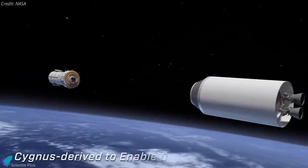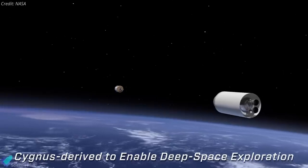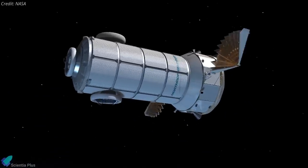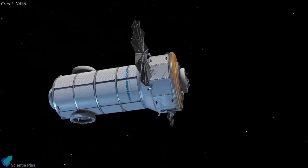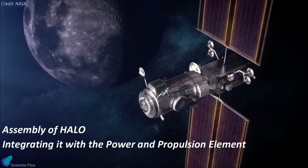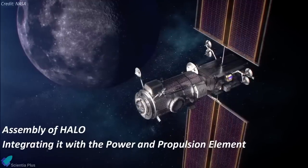HALO is based on the Cygnus spacecraft that Northrop Grumman uses to transport cargo to the International Space Station, but extensively modified with docking ports, enhanced life support, and other new subsystems. The fixed firm price contract covers assembly of HALO as well as integrating it with the maxar-built power and propulsion element.